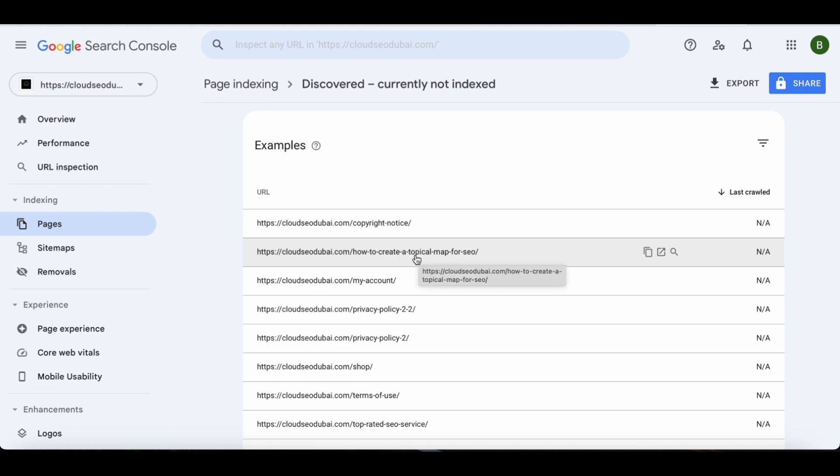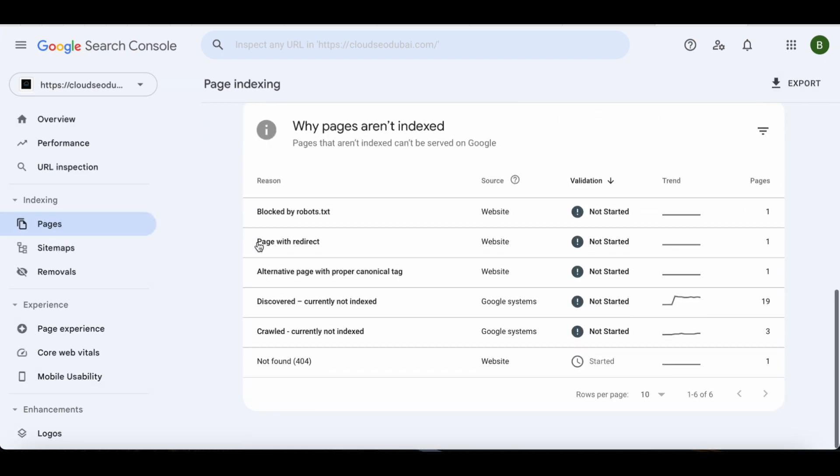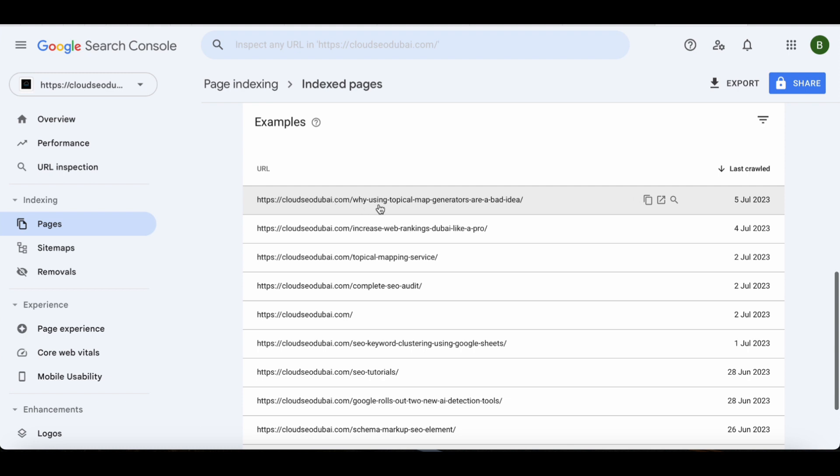This page has probably not been indexed because I just checked and it hasn't been crawled yet. As soon as this page is recrawled it will be indexed. The page that was indexed - just days later - is 'Why Using Topical Map Generators Are a Bad Idea', indexed just days after I made that update, which I talk about in this video.